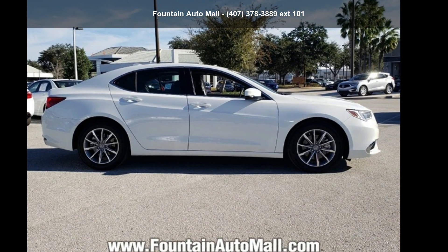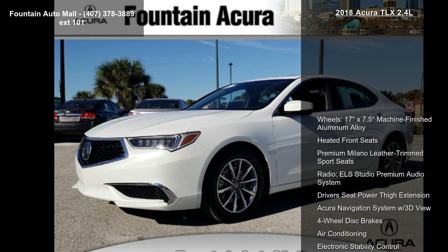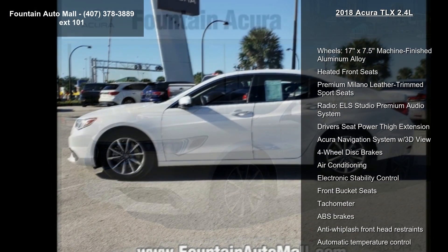Presenting the Acura 2018 TLX 2.4L. Don't miss this great deal on a luxury vehicle. Enjoy these notable features.